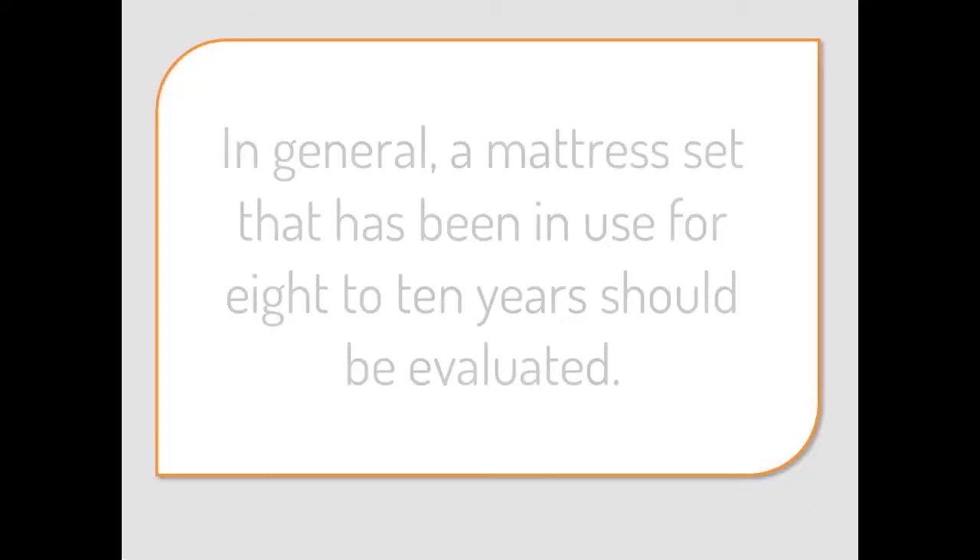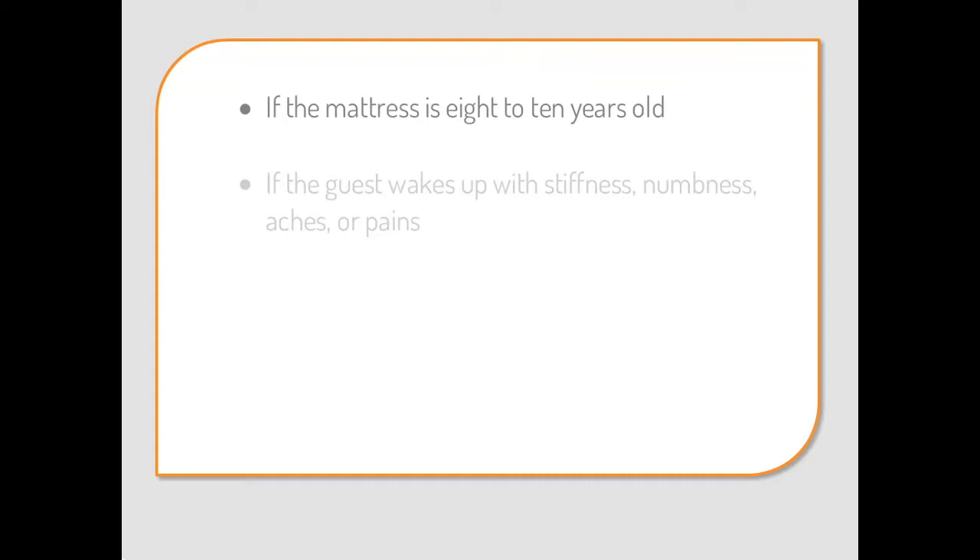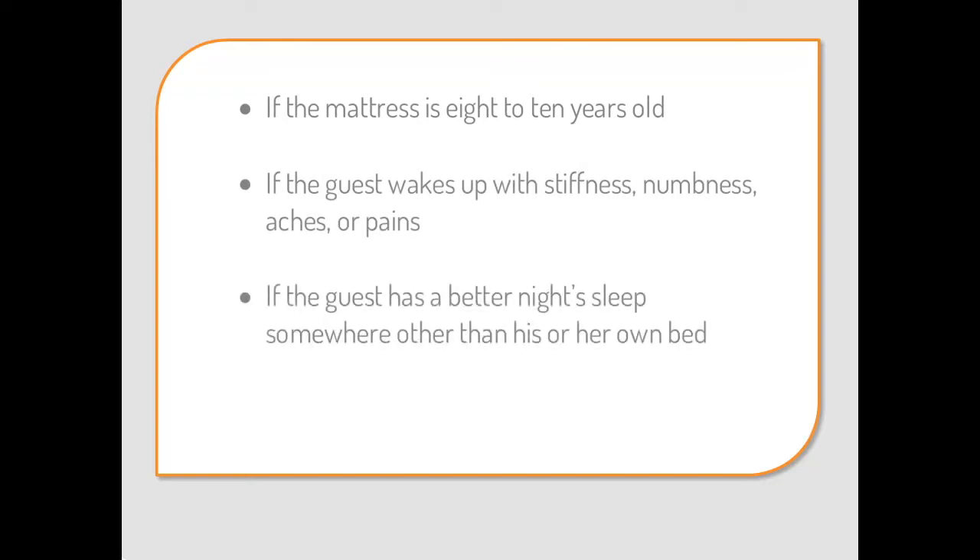We can let our guests know that in general, a mattress set that has been in use for 8 to 10 years should be evaluated to see if it still provides the proper comfort and support, or if a new one is needed. Some simple guidelines that can be shared with guests to help them know if their mattress should be replaced are: if the mattress is 8 to 10 years old; if the guest wakes up with stiffness, numbness, aches, or pains; if the guest has a better night's sleep somewhere other than his or her own bed, such as a hotel or friend's guest bedroom; or if the guest's mattress shows signs of overuse — it sags, has lumps, etc.